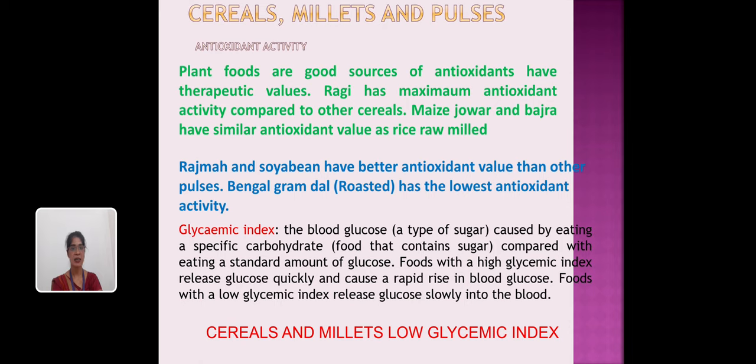The next important topic is the glycemic index. The glycemic index estimates the amount of glucose or sugar converted into the blood after eating, which is called the glycemic index.